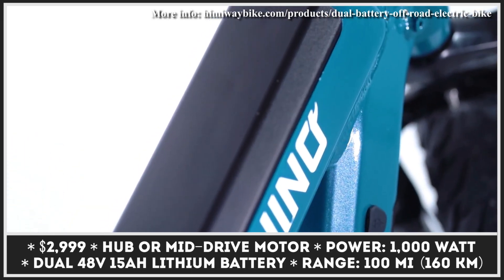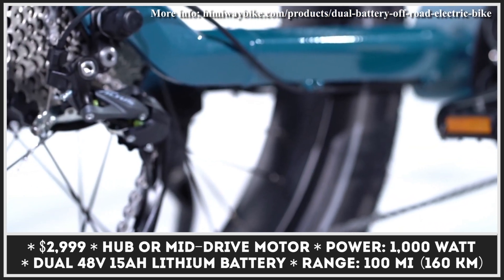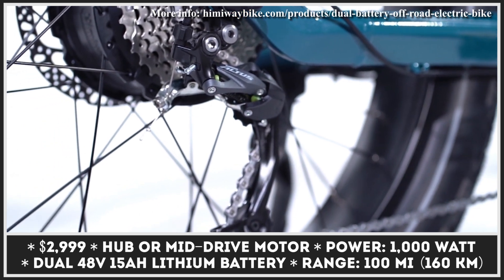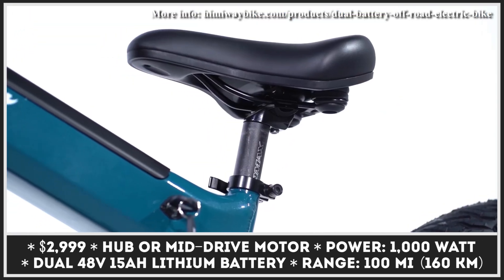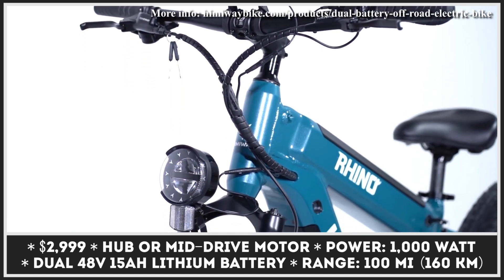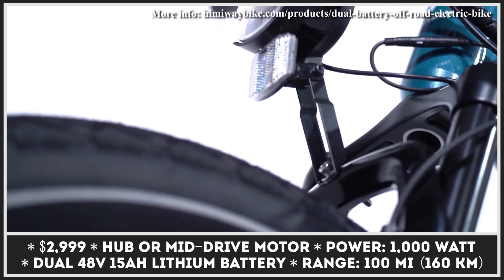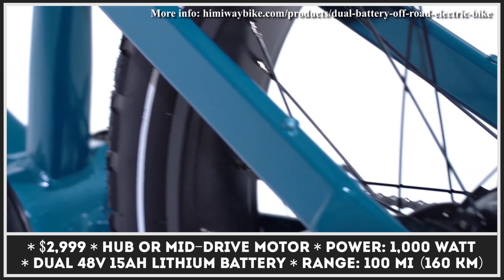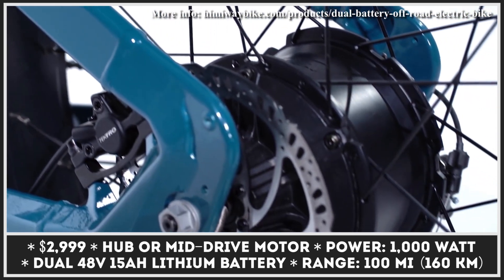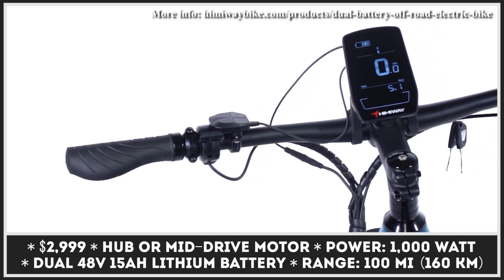Electric powertrains have allowed us to reconsider the concept of biking and enabled us to use them more frequently and efficiently. For example, if you're a mountain biking enthusiast, models like the new Himiway Rhino will let you travel for longer distances while using a fraction of your physical potential. Rhino's long-distance capabilities are backed up by a dual-battery setup — two 48-volt, 15-amp-hour units that can reportedly provide up to 100 miles of pedal-assisted riding.